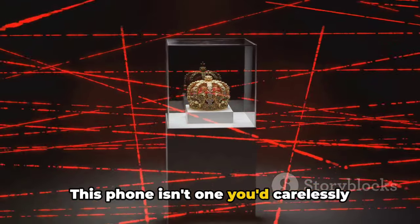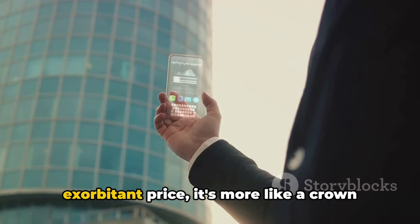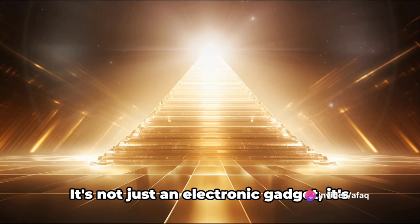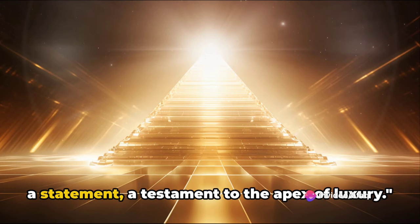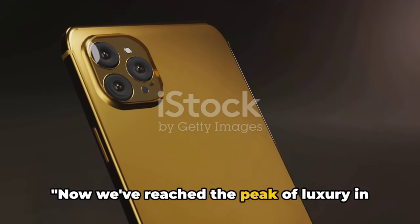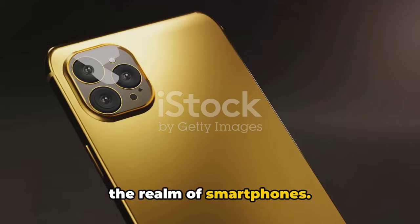This phone isn't one you'd carelessly leave on a cafe table. With its exorbitant price, it's more like a crown jewel than a casual gadget. It's not just an electronic gadget, it's a statement, a testament to the apex of luxury. Now we've reached the peak of luxury in the realm of smartphones.